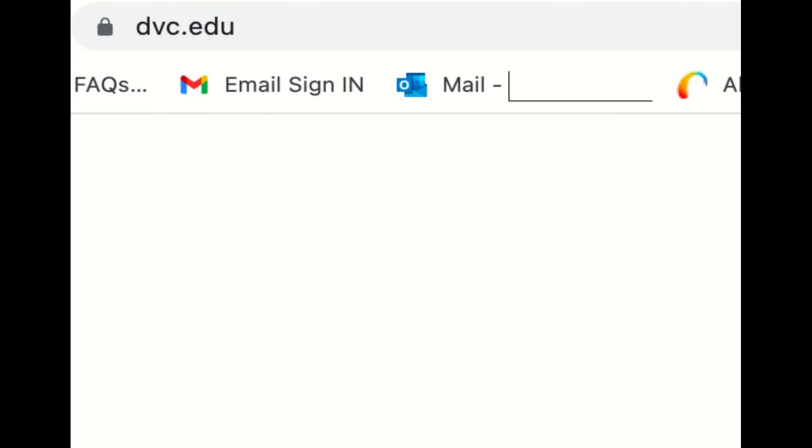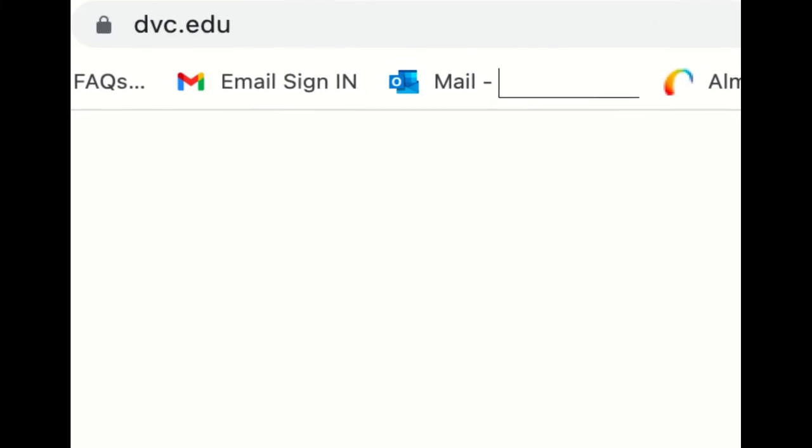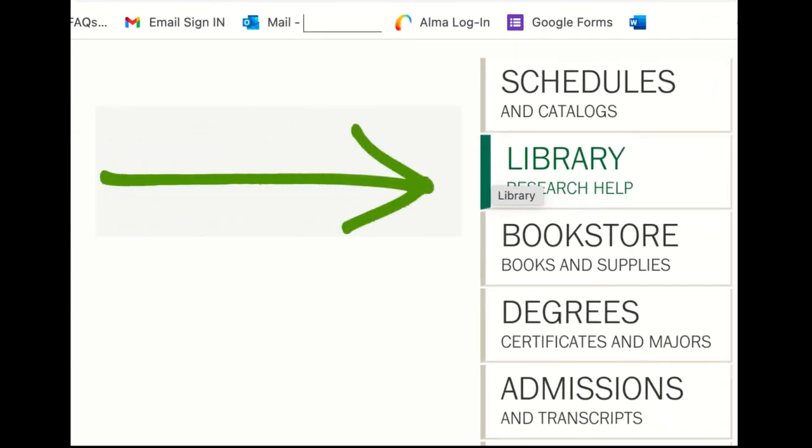Visit DVC.edu for more information. Scroll down to the library tab on the left.